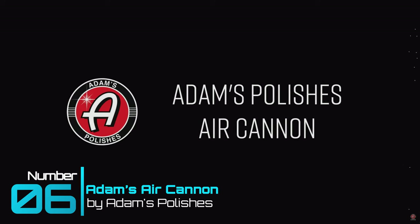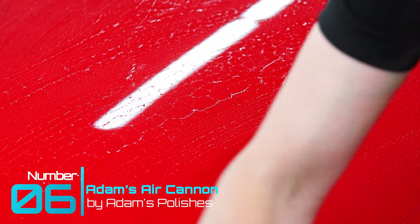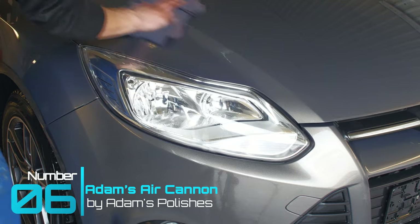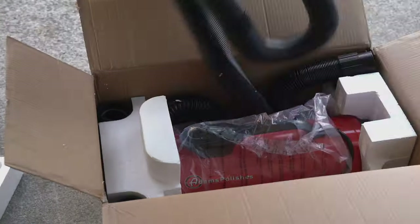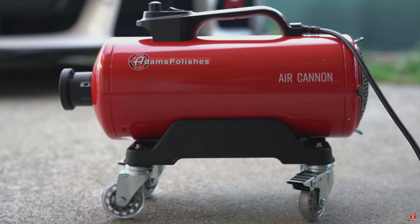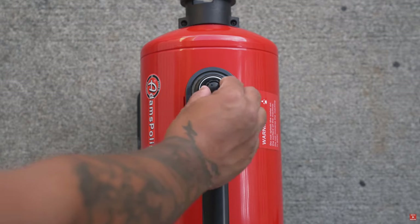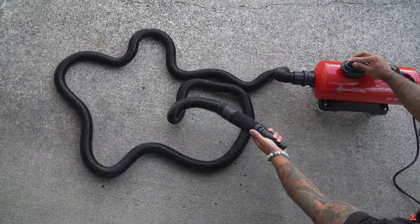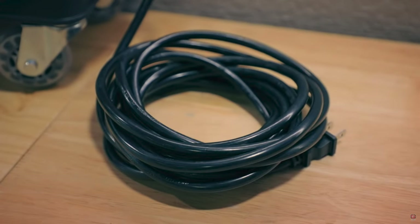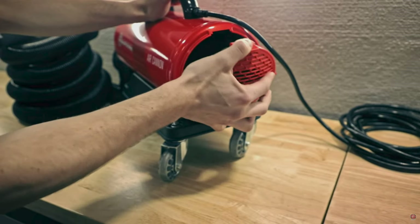Gadget number six: Adams Polishes Air Cannon Air Dryer. Using a chamois or dry cloth can increase the amount of swirl marks embedded into the clear coat or paint of your vehicle — but not with an air dryer. The Adams Air Cannon is an industry leader in innovative car care solutions. This dryer features variable blower speed with an integrated air heater, a 30-foot expandable hose, a 15-foot power cord, thick heavy-duty caster wheels with lockers, and a vented filter system.